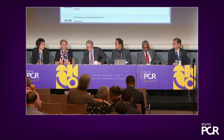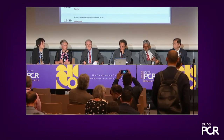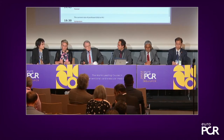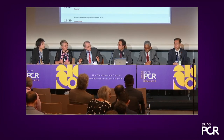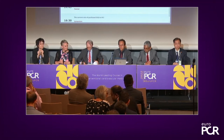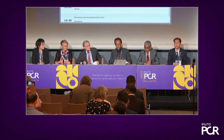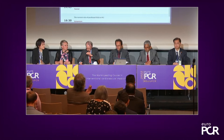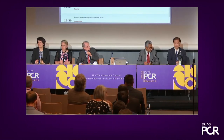Good afternoon to everybody. My name is Antonio Colombo from Milano, Italy, and it is my pleasure to introduce this symposium sponsored by Med Alliance regarding modern usage of a drug-coated balloon. The objective is to learn how to use these devices beyond in-stent restenosis. I encourage people to ask questions. Dr. Kambis Mayaseki is the first speaker and will illustrate the characteristics of this specific sirolimus-eluting drug-coated balloon.